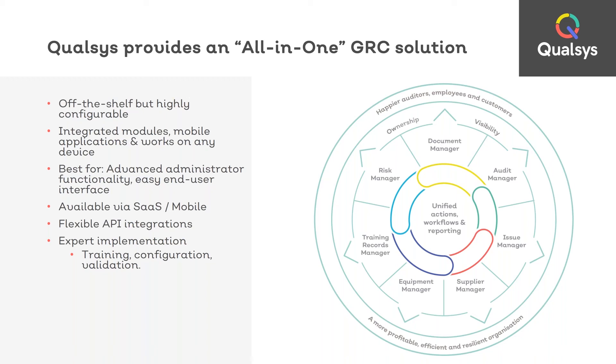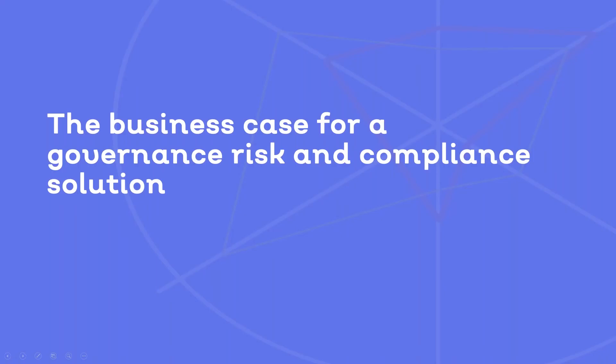However, as with any new system or anything that requires investment, you're going to need to demonstrate a strong business case. So let's talk about the business case for a governance, risk and compliance management solution.